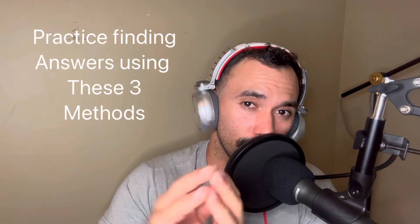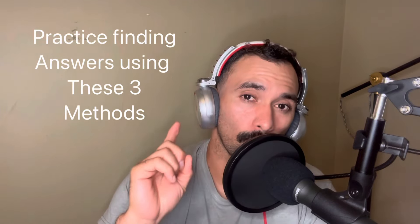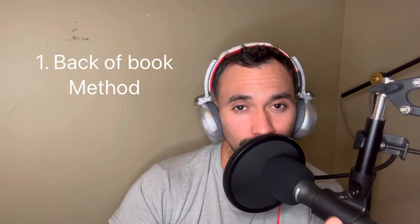An instructor once said on my podcast: if you get every 'book question' — questions where you can find the answer directly in the NEC — right, and get everything else wrong, you'll still pass. I'm not sure how true that is, but it gives perspective on how important knowing how to navigate the NEC really is.